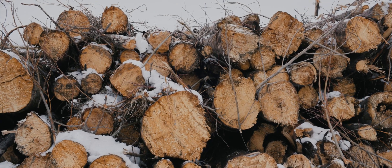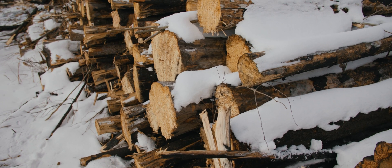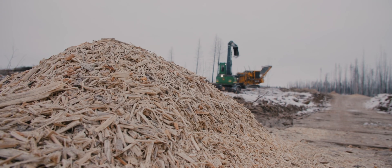We're taking the bottom of the barrel. There aren't too many people that log for pulp wood and/or biomass in the province. I dare to say that there's nobody doing it.